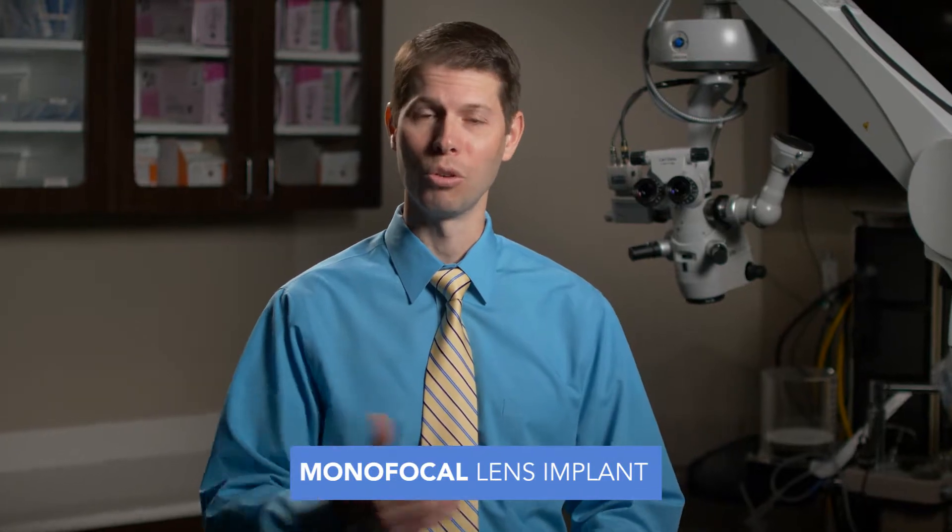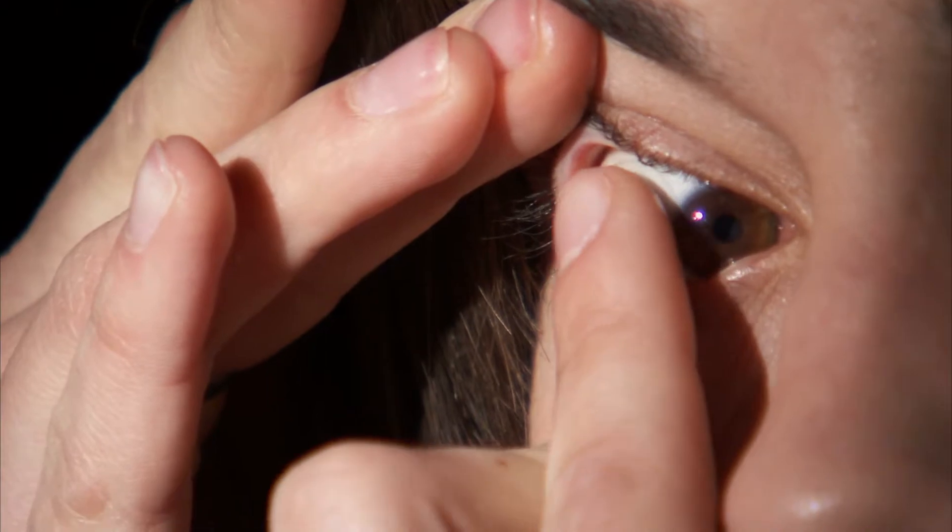The first lens option is called a monofocal lens — it's a single focus, hence monofocal. It allows us to correct either distance vision or near vision, or we can do one eye distance and one eye near, and that we call monovision. A lot of people wear monovision contacts, and that gives you a little bit more independence from wearing your glasses.